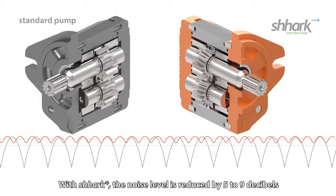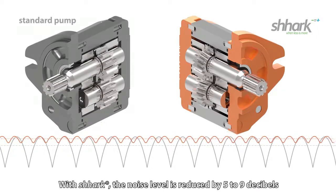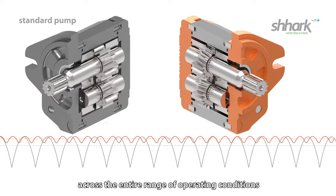With Shark, the noise level is reduced by 5 to 9 decibels across the entire range of operating conditions.